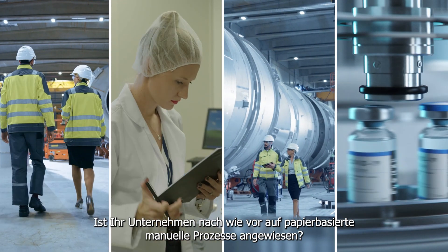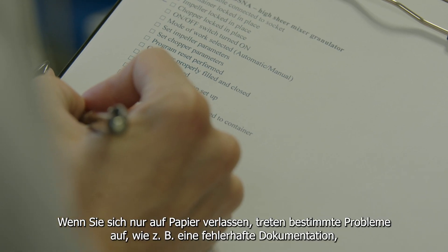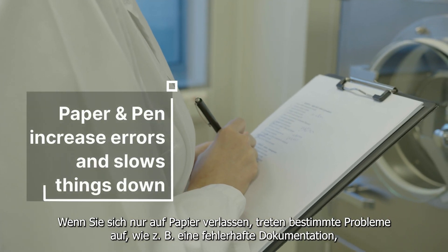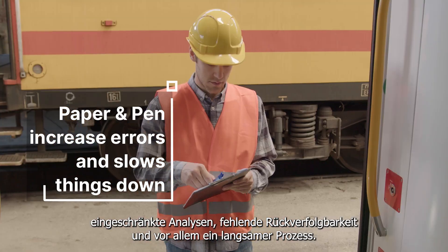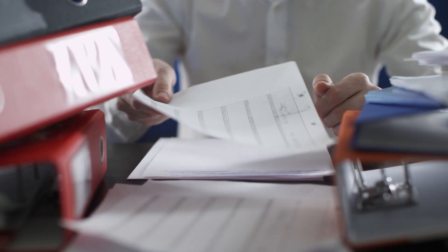Is your business still depending on paper-based manual processes? If you just rely on paper, certain problems arise such as incorrect documentation, limited analysis, lack of traceability, and most importantly, the whole process is very slow.